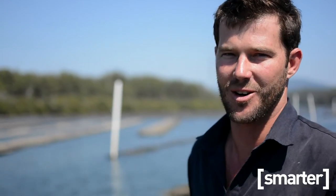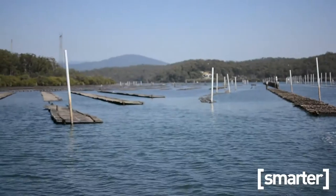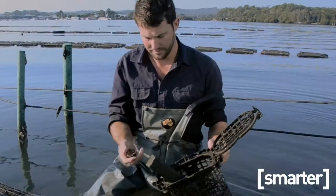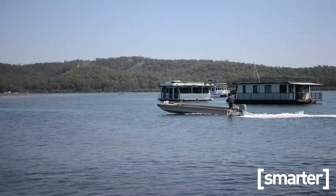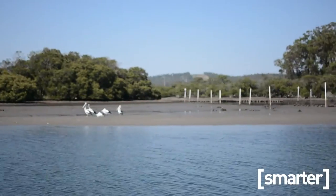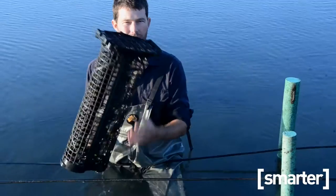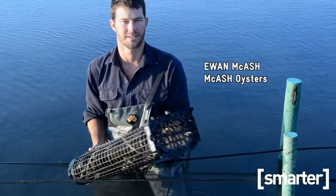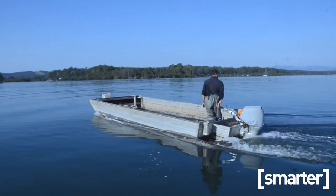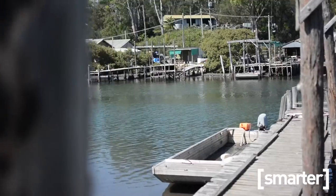Behind us is the old way of cultivating oysters — stick and tray techniques. And that's how I inherited my farm. We've now changed over to a new single seed plastic basket system. The cultivation systems we use are really modern and OHS friendly. Anyone can come out here and help me harvest oysters and enjoy the river. We traditionally harvest about 50,000 dozen per year.